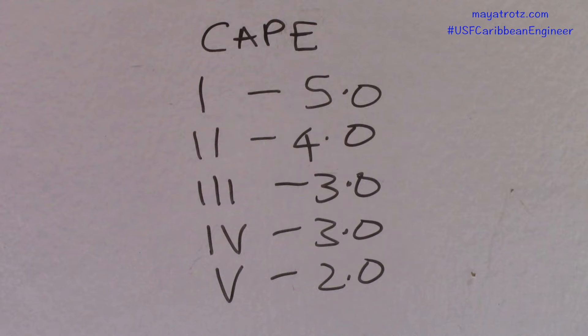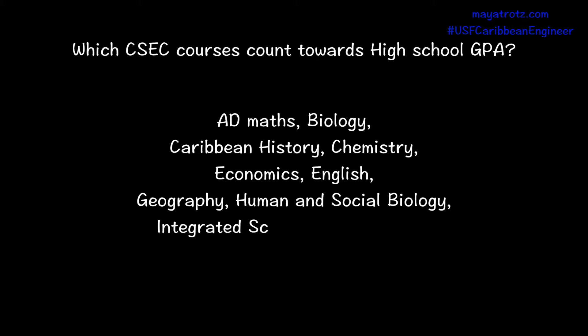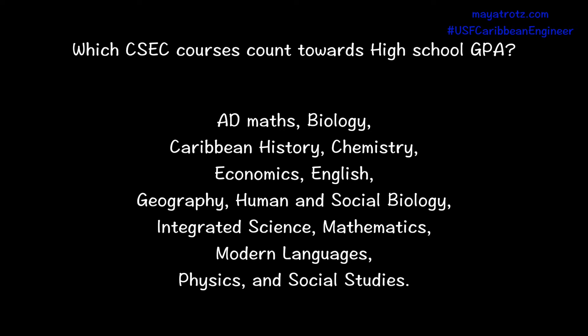You want to contact USF Admissions to clarify which subjects count. For CSEC, they count Additional Mathematics, Biology, Caribbean History, Chemistry, Economics, English, Geography, Human and Social Biology, Integrated Science, Mathematics, Modern Languages, Physics, and Social Studies.